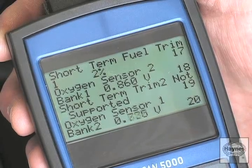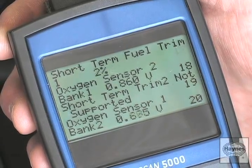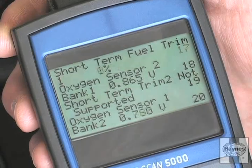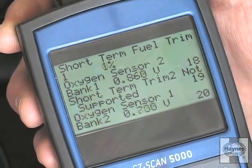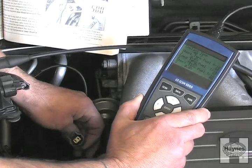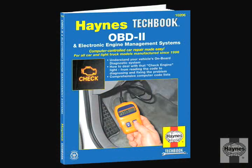Once you've obtained a trouble code and know the circuit or system to which it pertains, you're not home free yet. This is where the actual diagnosis of the problem begins. It's not always a matter of replacing the component in the system or circuit that the trouble code says is the problem. This is where an actual scan tool, a multimeter, and a good troubleshooting guide come in handy.